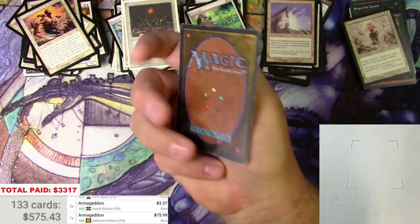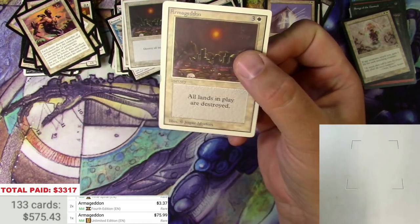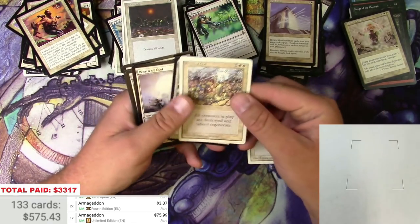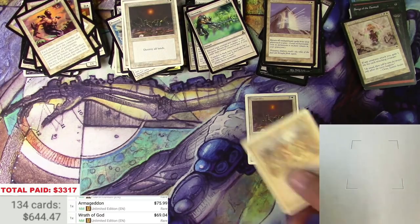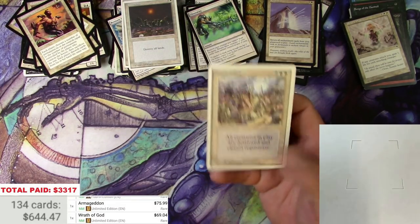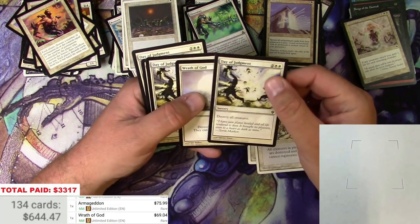Fourth Edition Armageddons are $3.37 — but what do you suppose an Unlimited Armageddon is? This one is played for sure, actually not so bad. An Unlimited Armageddon would be $75.99 in good condition — this one is not. Probably heavy play, but I'm going to call that a good one. And here's a Wrath of God to go with it — Unlimited Wrath of God, $69. Same kind of treatment — definitely saw a lot of play back in the day.